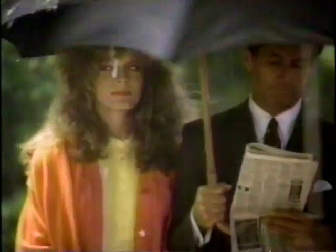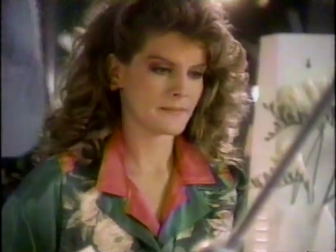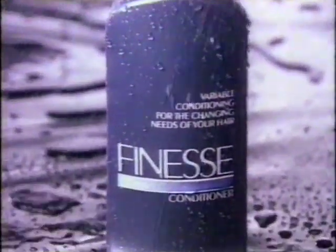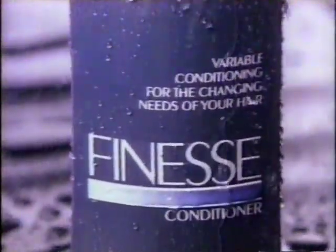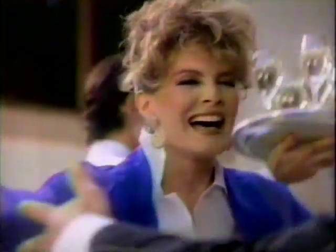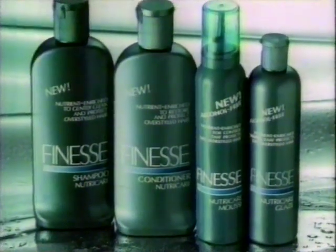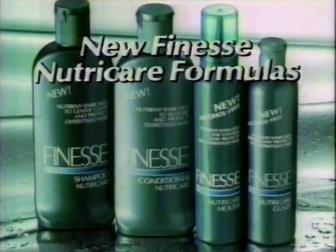With Finesse conditioner, beautiful hair is just a matter of time. Sometimes you need a little Finesse, sometimes you need a lot. Finesse — it's the oil-free conditioner you control with time. A few seconds for light conditioning, a few minutes for deep conditioning. The longer you leave it on, the more it conditions. And now for extra protection for over-styled hair, try new Finesse NutriCare formulas.